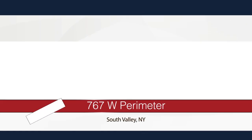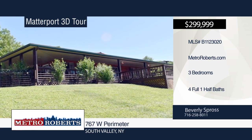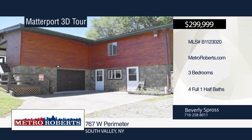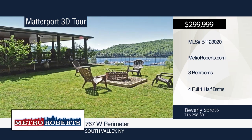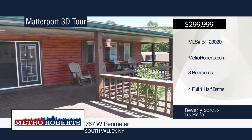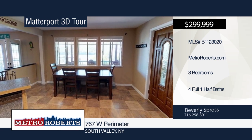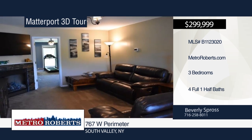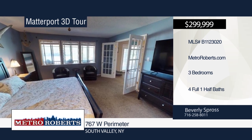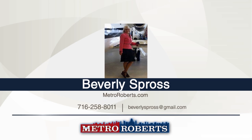Check out this unique log-sided ranch that's been totally remodeled since 2012 and now features contemporary flair. Step outside to the open deck and begin your day taking in the breathtaking views of the waters of Honneoye Marina. The open concept living area features a gas fireplace and has enough room for a kitchen and dining room. The kitchen has gorgeous hickory cabinets, lots of counter space, stainless appliances, and a pergola-tiled floor. The master bedroom and living room each have front doors to the deck. There's also a basement that can be an in-law or guest suite. Outside you'll find a large two-story barn for boats and recreational vehicles. Call Beverly Spross. Matterport 3D Tours can be viewed on MetroRoberts.com.